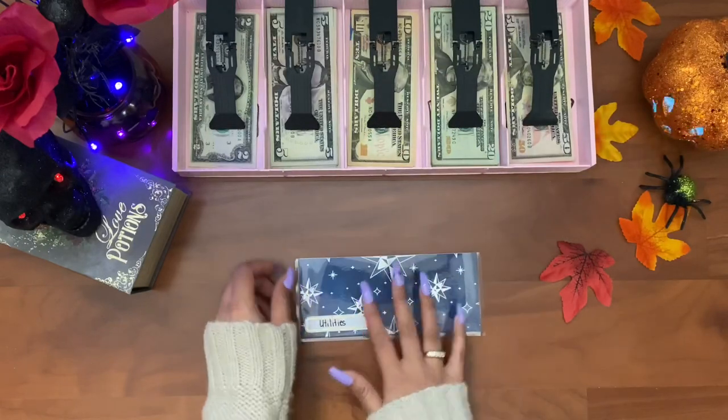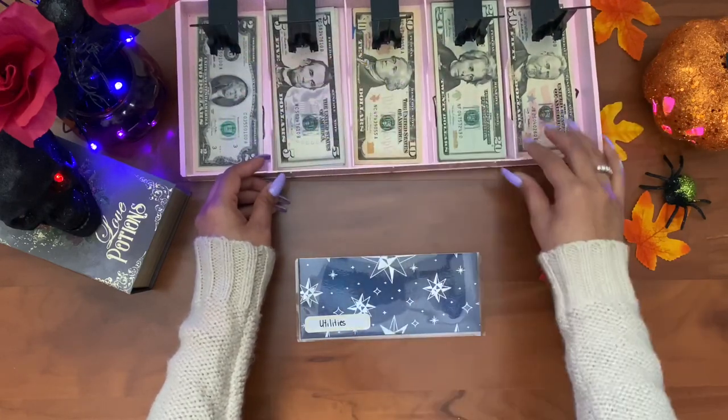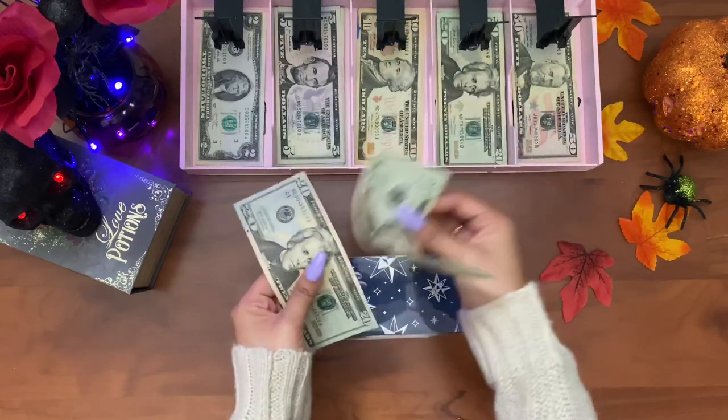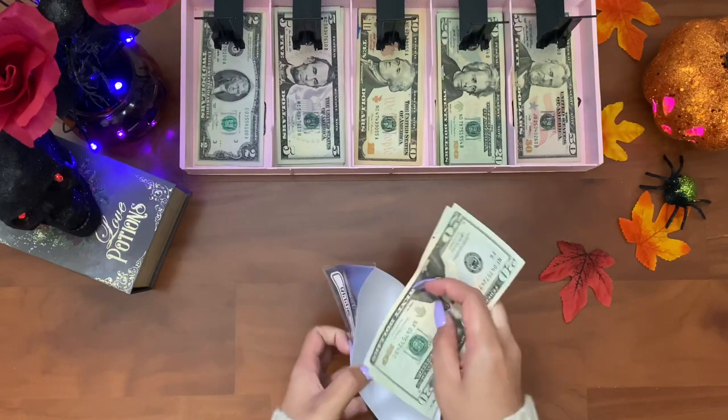Starting off with utilities — utilities is getting forty dollars this paycheck. I just took the money out to pay my utilities.